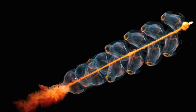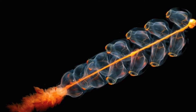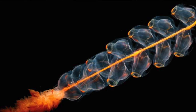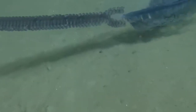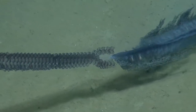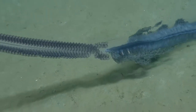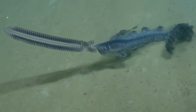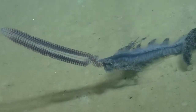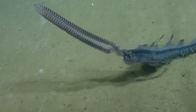The next deep-sea animal we're going to talk about is the siphonophore, which are long clear creatures that belong to the same family as sea jellies and sea anemones, called cnidaria. Each one is made up of lots of smaller animals that fasten together. Siphonophores spend their entire lives in the deep sea and catch their food with their stinging tentacles, which are hidden in their red stomach.